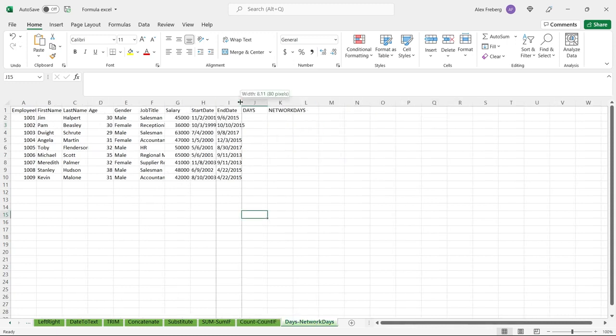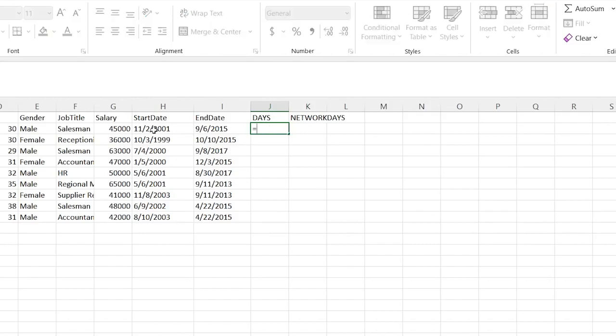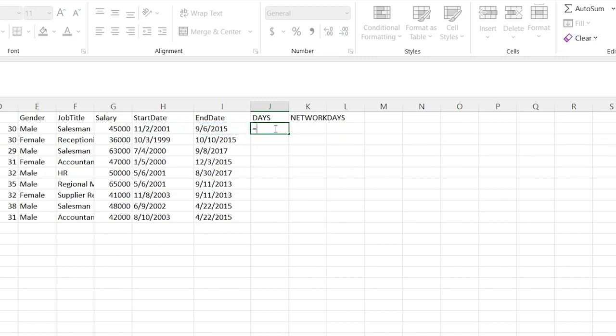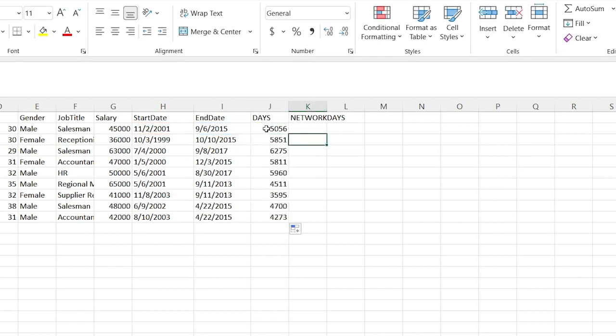Let's look at this next one. Notice that this is a text right now — if you do it when it's in a date format, it actually will not work. What this does is give you the range from one day to another. So let's do DAYS — we want to choose our end date first, which is kind of backward from what you think. End date to start date, not start date to end date. So we start with the end date and then choose the start date. And now it's going to tell us how many days it was from here to here — this one is 5,056.